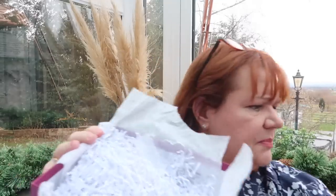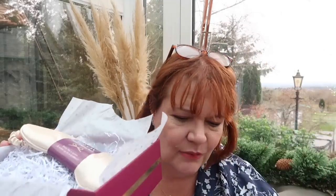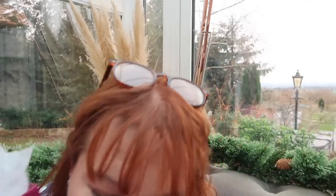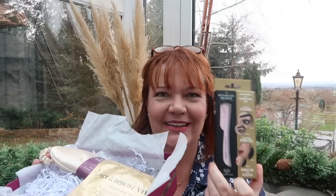That was a lovely box actually. So in the Look Fantastic box there was: the sleeping mask, the highlighter pencil, the eye mask, and the dermaplaning tool. A really good selection overall.